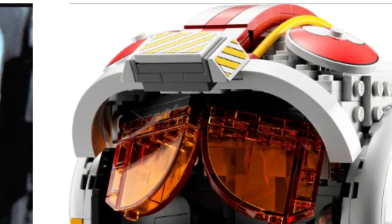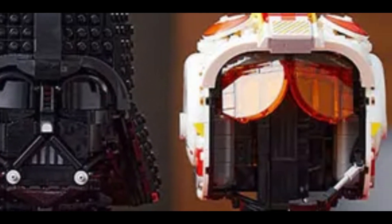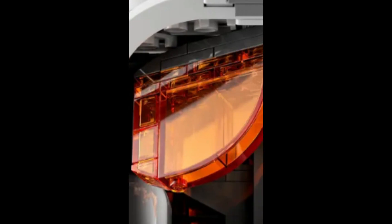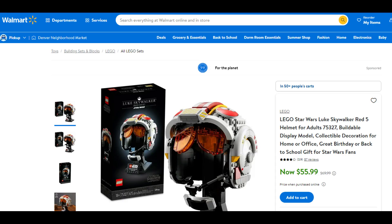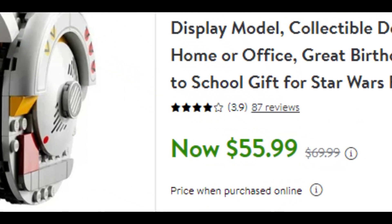Why do I think this set will do well in retirement? Simply because of the colors. The color variation makes it stand out in the helmet line, which will result in great profits. Despite having wrong visors on the helmet, you still know it's Luke's helmet. If you could pick this helmet up on sale for $56, I could see this helmet selling for $120 within two years of retirement.